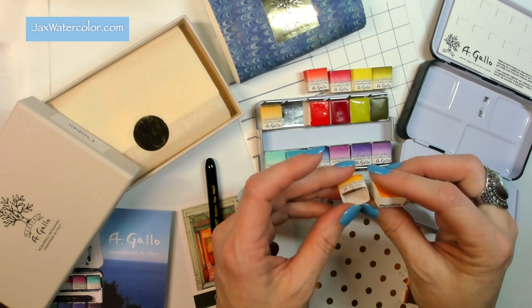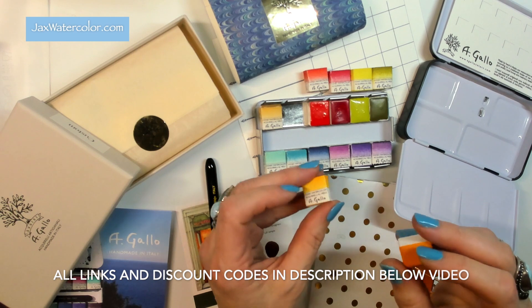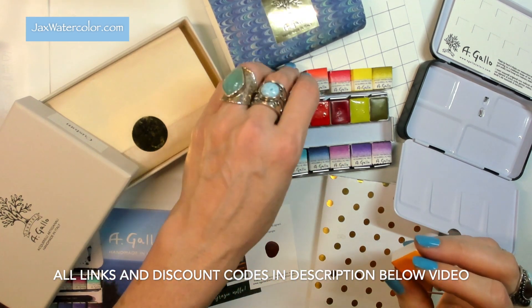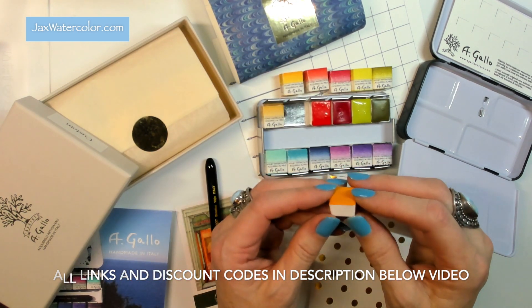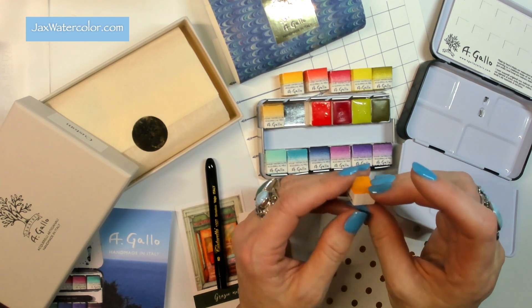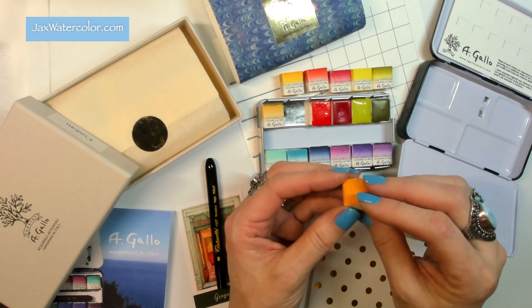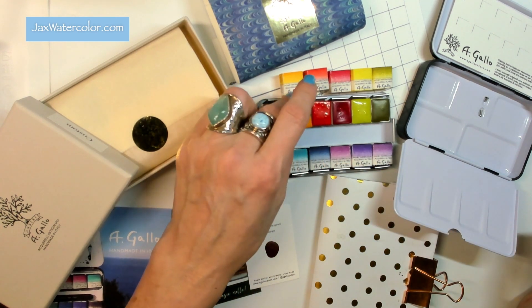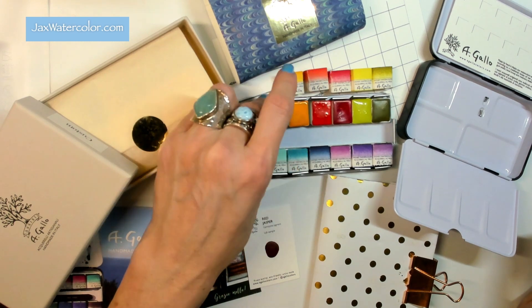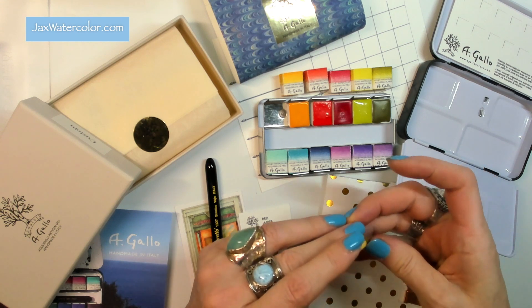If you like the colors I've chosen for my palette this year, I suggest you go to the description box below. Coming up in their next restocking in November, I have a discount code included in the bottom link so wherever you're shopping, it will be available for you. Just come back to the video.